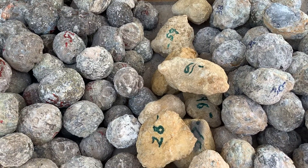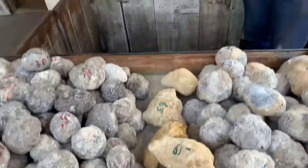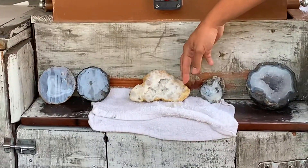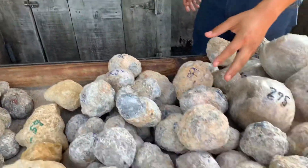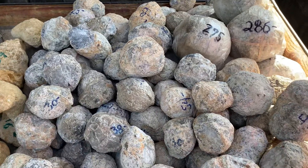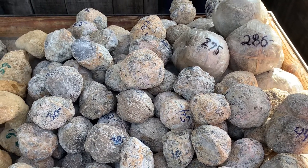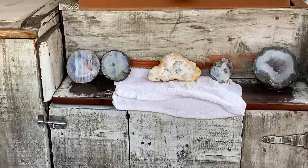The Moroccan geodes look very similar to this one right here, with that clear calcite property. And our last one is what we call our trunk of geode.